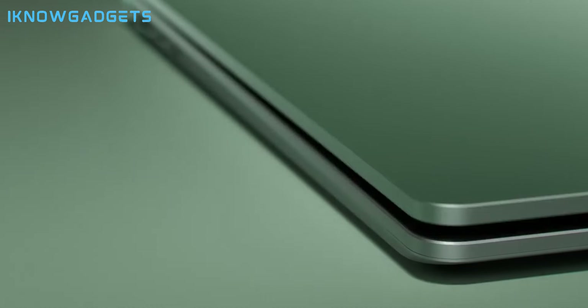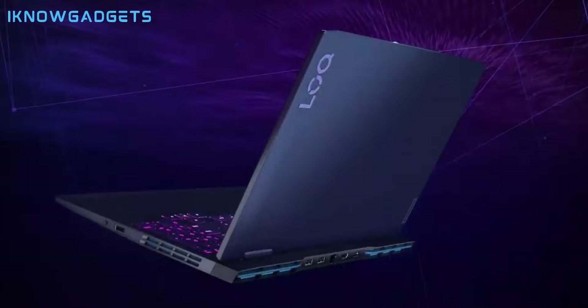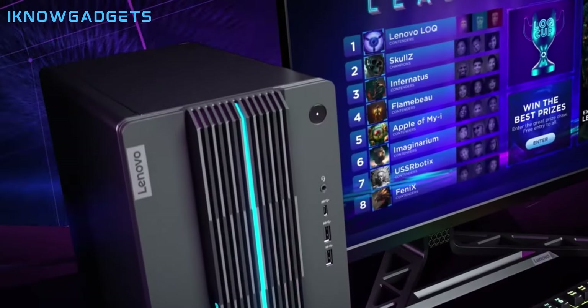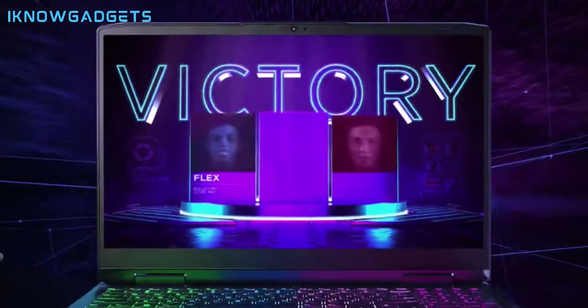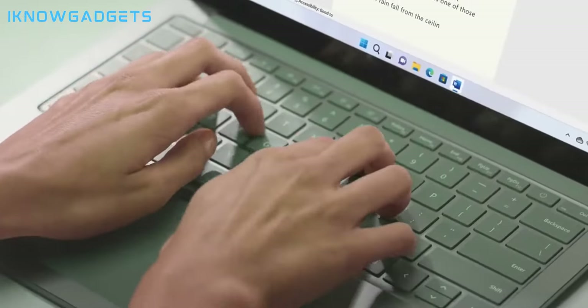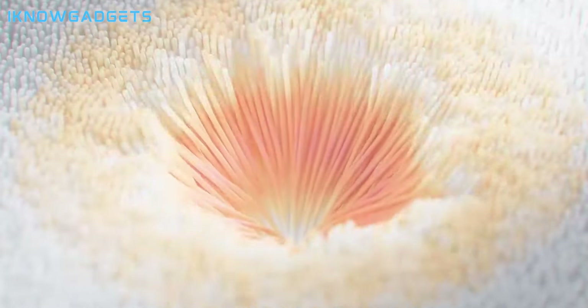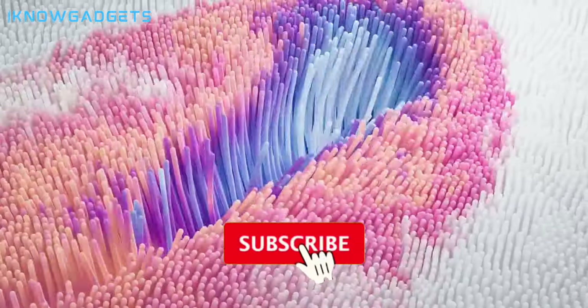Hey everyone, welcome back to the channel. If you're on the hunt for a powerful laptop that won't break the bank, you've come to the right place. Today, we're counting down the top 5 best budget laptops in 2024. These machines offer great performance, sleek designs, and all the features you need without costing a fortune. Let's dive in.